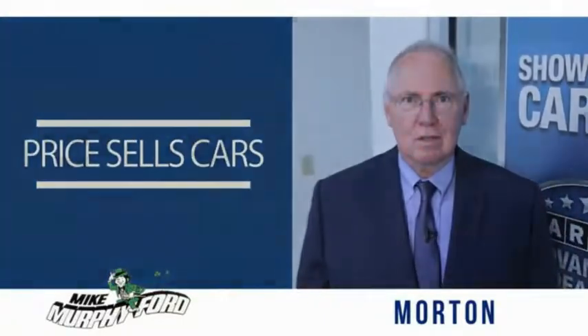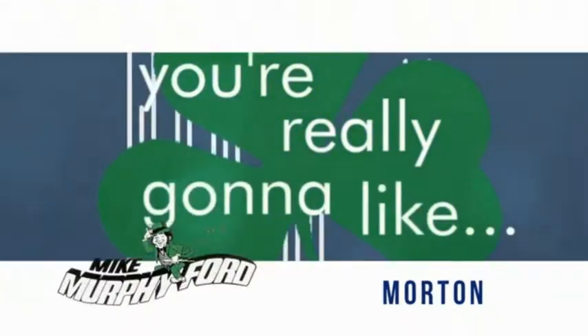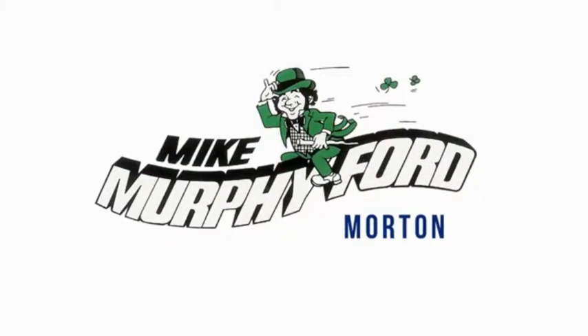We get it. Price sells cars. Mike — buying from Mike Murphy Ford.